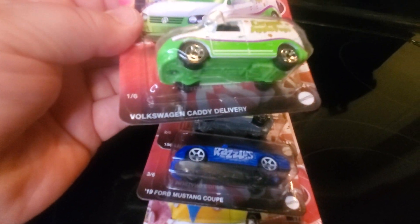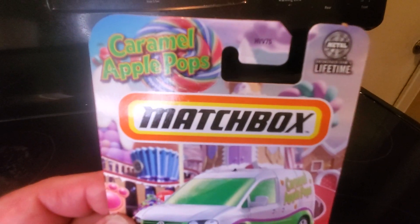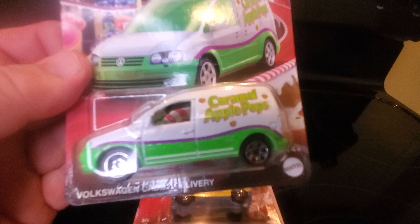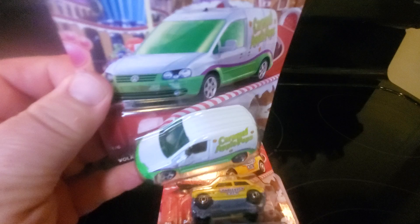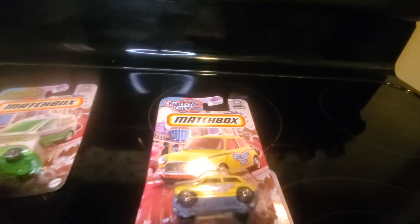Car number one: Volkswagen Caddy Delivery with Caramel Apple Pops. Not familiar with those, but we got a nice green and white car here with a purple stripe on it. No detailing on the front, top, or rear. That's a nice candy car.